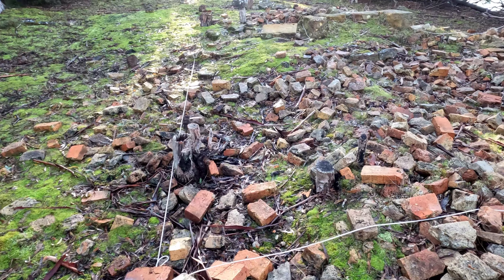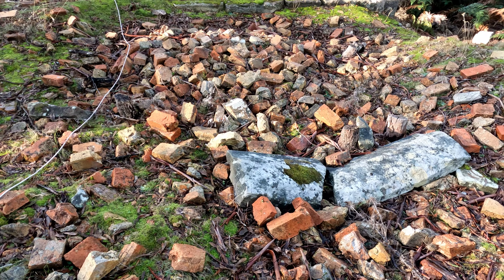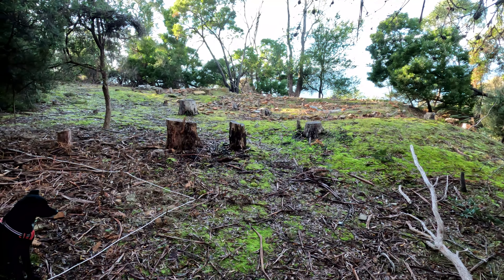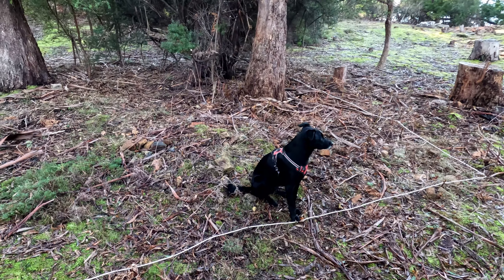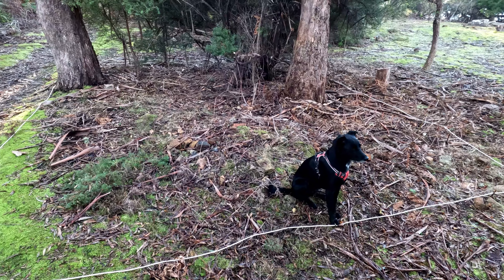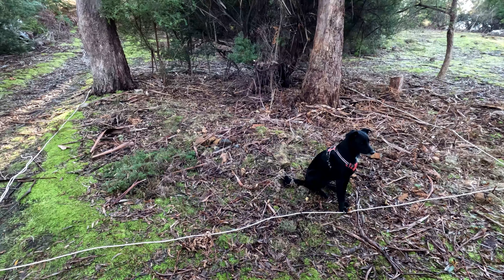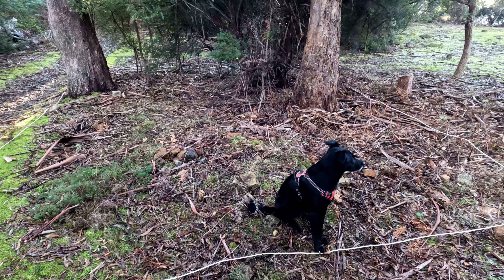In the rooms themselves, nothing but brick rubble, a couple of large blocks of sandstone that would have been over the windows or the doors. Now at the back of the building there were two outbuildings. One I believe I found here, and I've worked out the dimensions from the 1842 map - it's probably five meters by four meters, quite a large outbuilding compared to some of the others on the site.